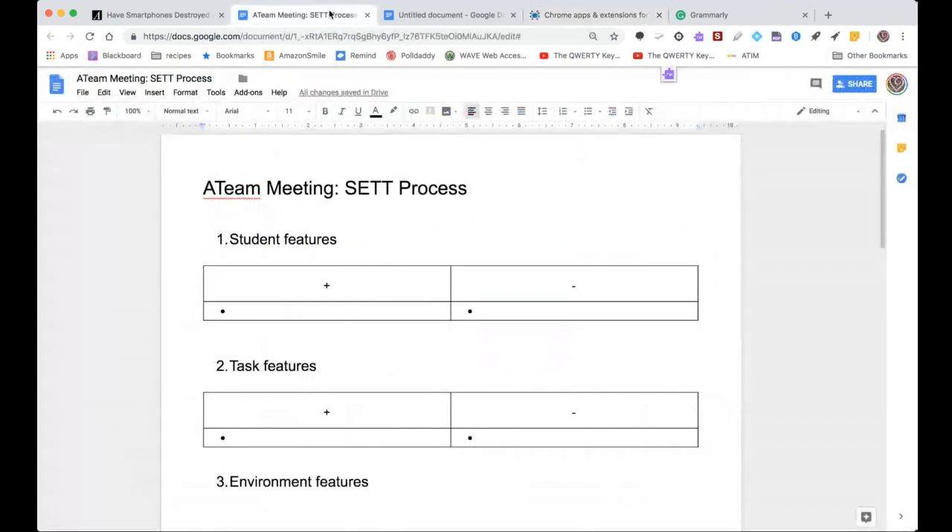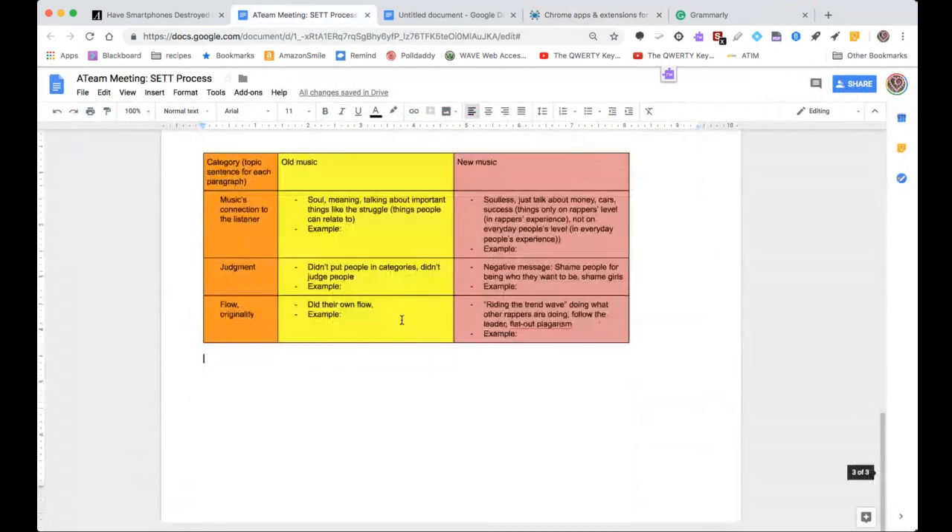Let me also show you the table. My student had to compare old music with new music, and she chose three topics: music's connection to the listener, judgment, and flow or originality — this was about hip hop specifically. We just made notes with bullet items in each cell of the table to compare them. Tables are great because whatever tool students are using to draft, they have the ability to make a table, which can be really helpful.